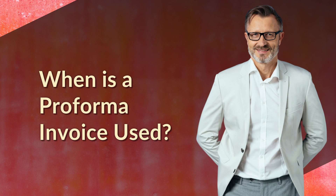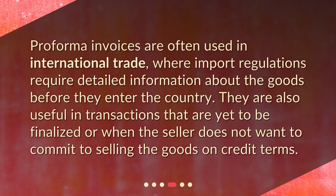When is a Proforma Invoice used? Proforma Invoices are often used in international trade, where import regulations require detailed information about the goods before they enter the country. They are also useful in transactions that are yet to be finalized, or when the seller does not want to commit to selling the goods on credit terms.